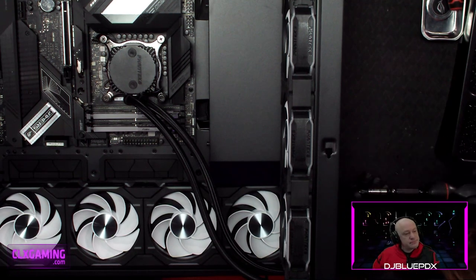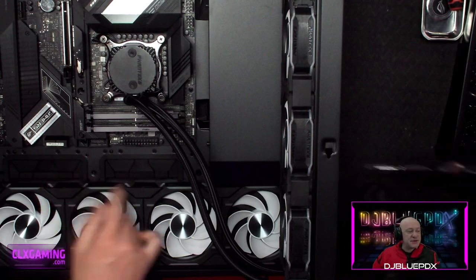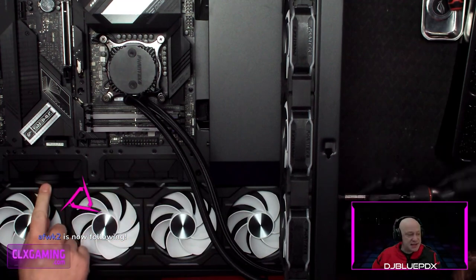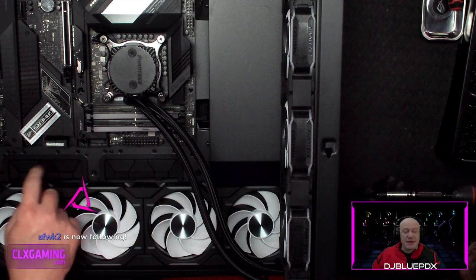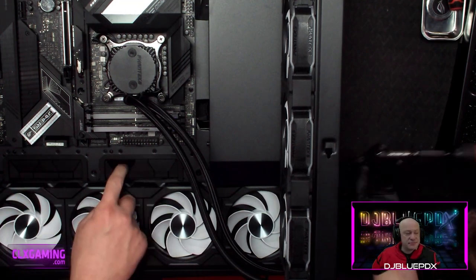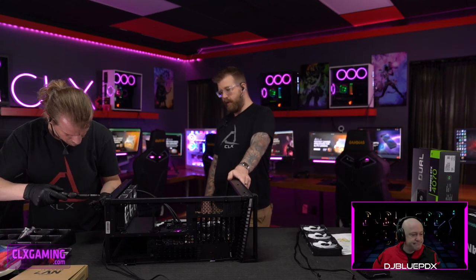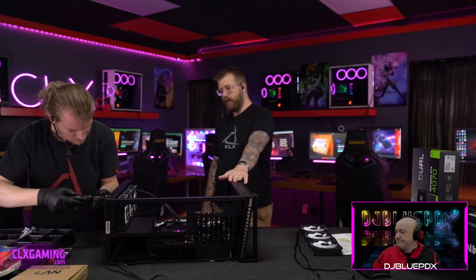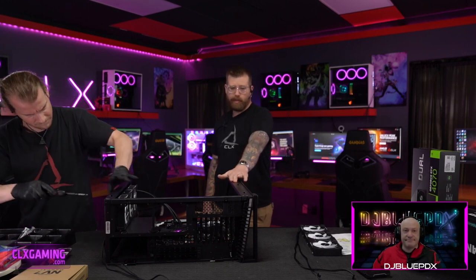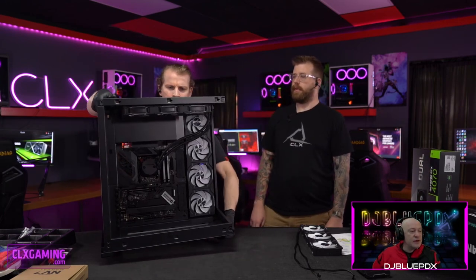There's a lot of attention to detail in these cases. Fanteks and Lian Li both deliver very well-built, well-functioning cases consistently. This NV7 is definitely on equal footing with the Lian Li cases we love.